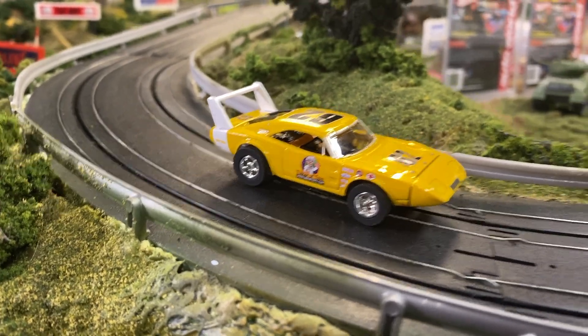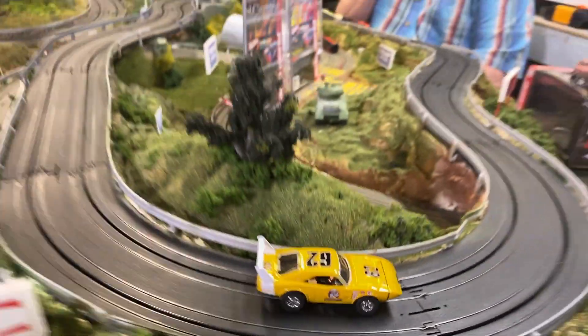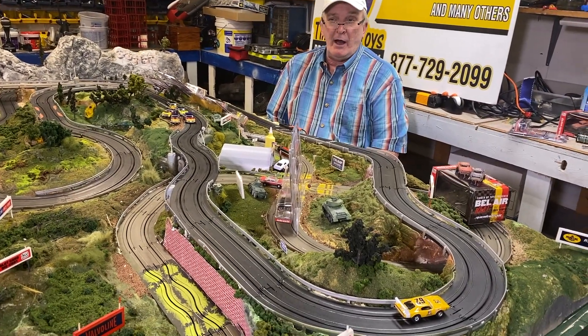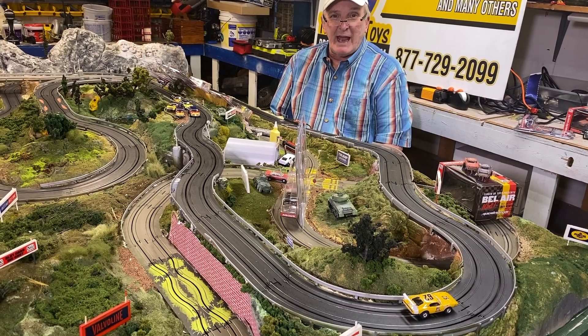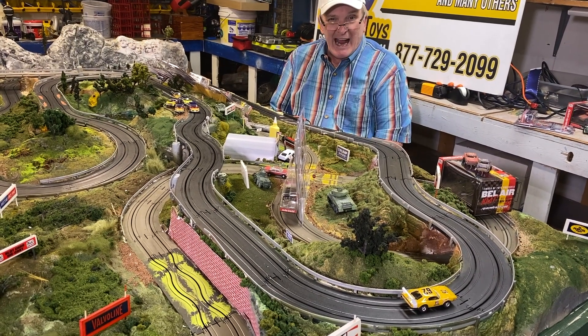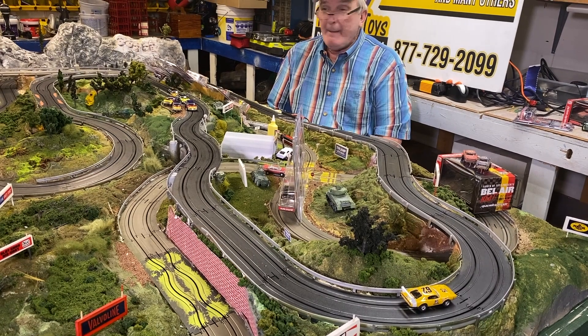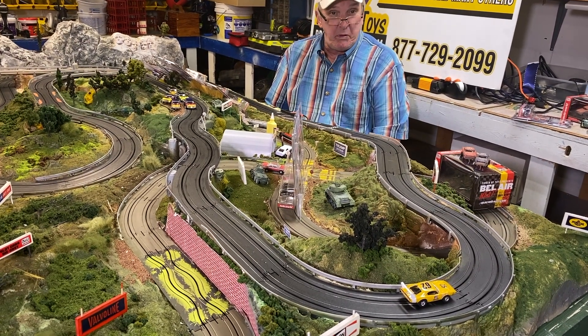Now, there's only a thousand of these cars available — well, not a thousand. There's only 900 now because we sold 50 on Christmas Eve, and we gave away 50. So there's only 900 cars left out of one thousand, out of seven billion people.